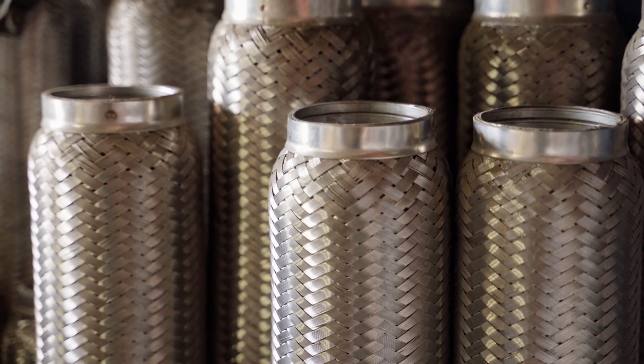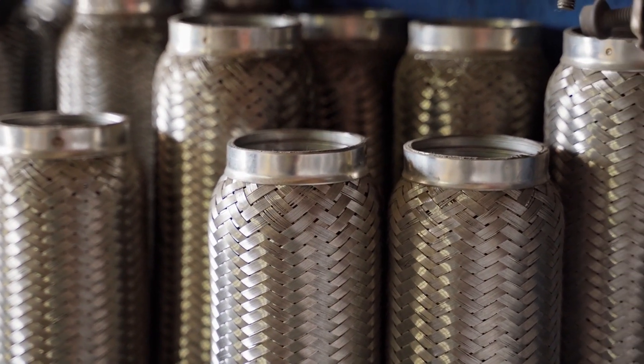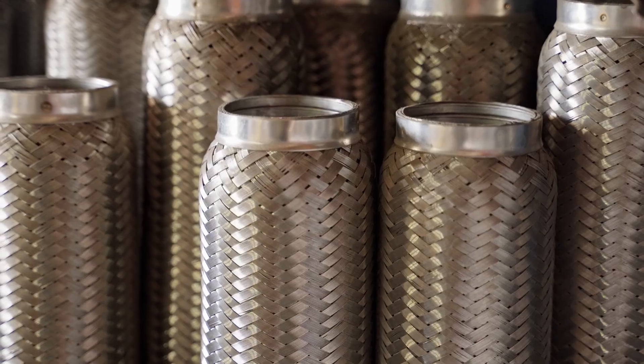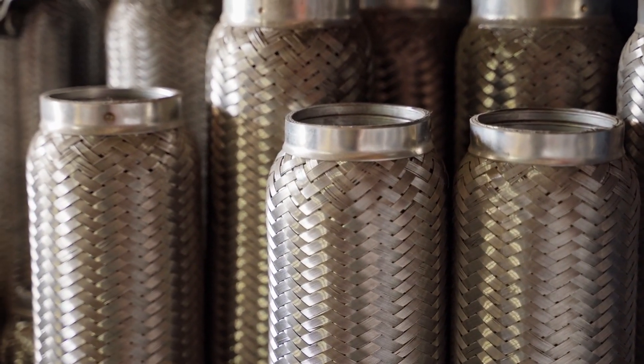Finally, don't forget to ask about warranties and guarantees. A reputable muffler shop will stand behind their work with a solid warranty, giving you peace of mind in the quality of their service.